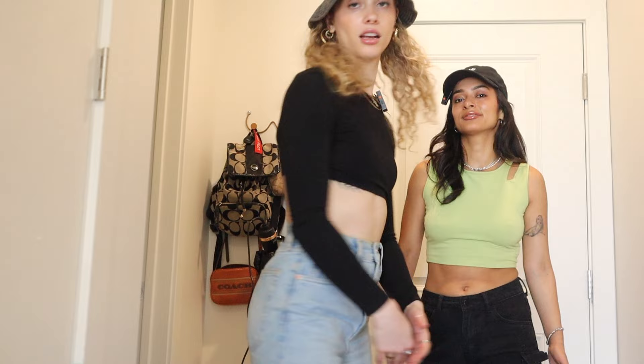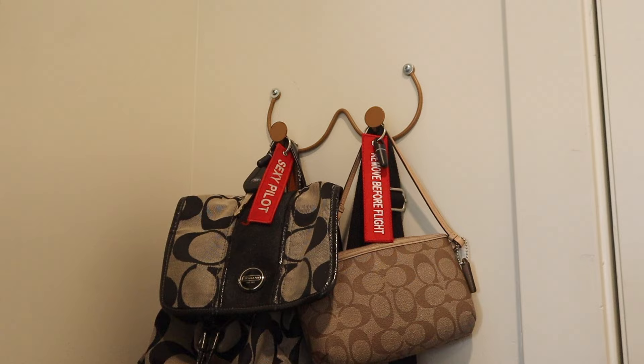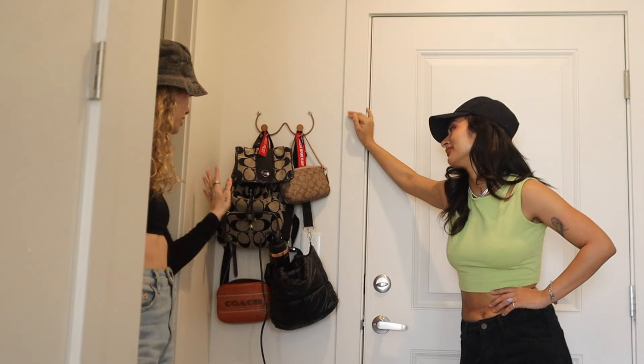I wanted to give you guys a quick house tour. Okay, let's start with the tour. First and foremost, we must show you our entryway. Here's our boob hanger and our pilot keychains. Sexy Pilot is me.